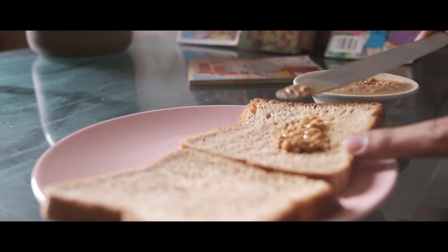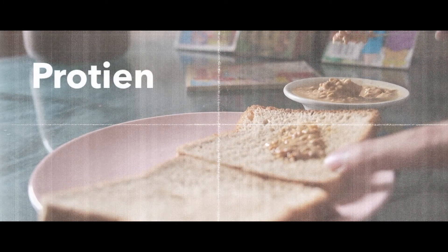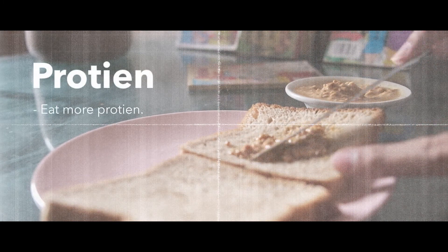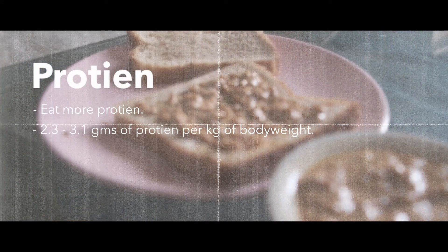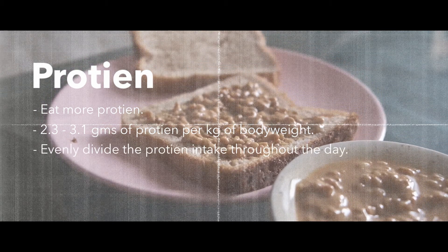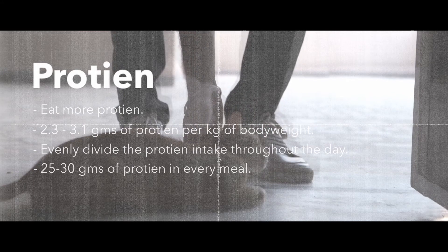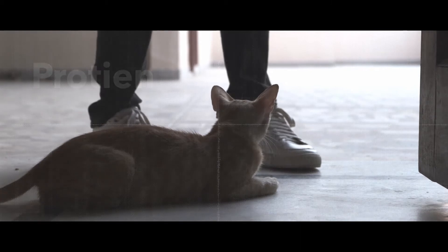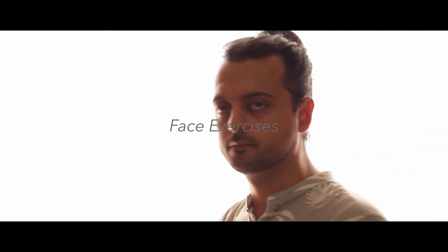The second thing we need to concentrate on is protein. According to studies, we must eat more protein — somewhere around 2.3 to 3.1 grams of protein per kilogram of body weight. At the same time, we must evenly divide our protein intake throughout the day, aiming for 25 to 30 grams of protein in every meal. This keeps protein synthesis levels elevated to help muscles recover and grow.